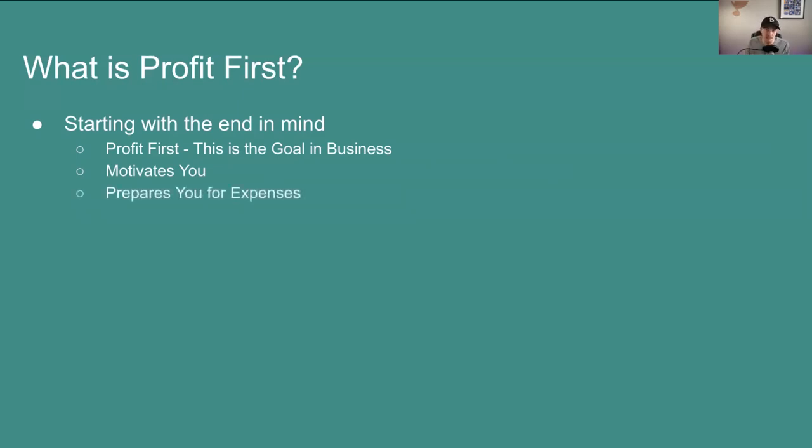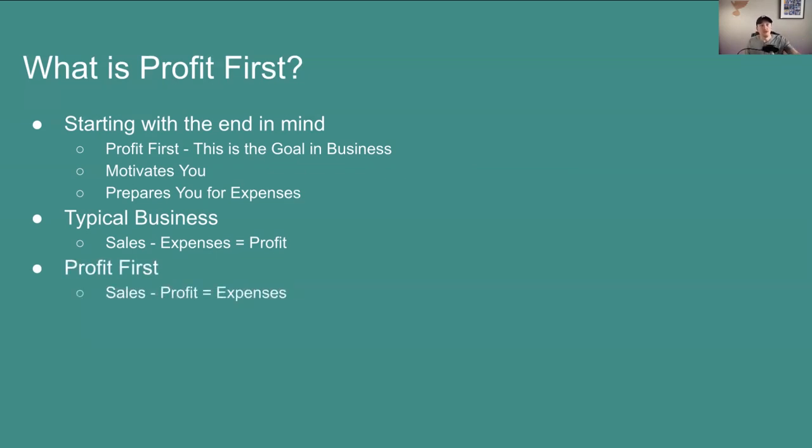Profit First also prepares you for expenses. With the typical business, bookkeeping works as: sales minus expenses equals profit — whatever is left over is what you make. But with the Profit First method, you take your sales, subtract out a percentage for profit, and then what's left is how much you can spend on expenses. This helps you see how much money you need to put towards the expenses side of your business. It's more motivating and better prepares you for things that can come up as you grow.